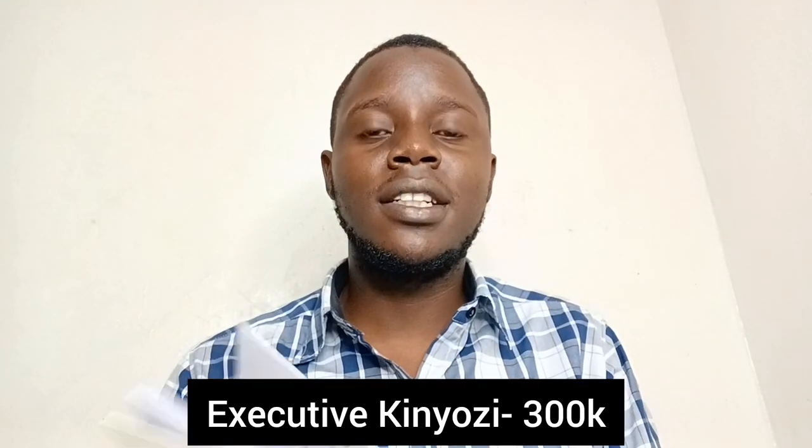Hello and welcome. Today we are talking about how to start an executive kinyozi with 300,000 shillings. I'm going to be making reference to my book, 'How to Start a Business Successfully in Kenya,' which has over 50 business ideas.